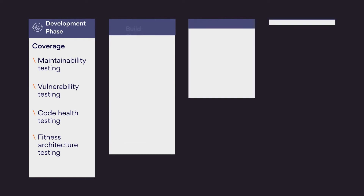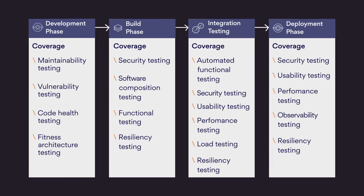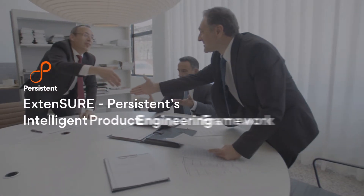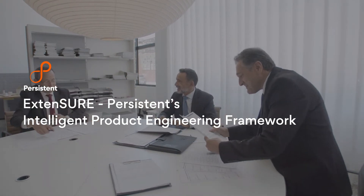An automated shift-left approach to quality engineering focuses on reliability, security, and accessibility throughout the design, development, and deployment. Introducing ExtendSure, Persistent's Intelligent Product Engineering Framework.